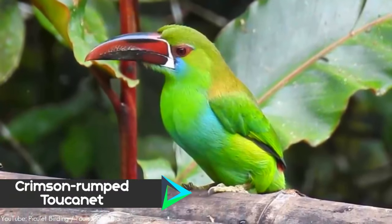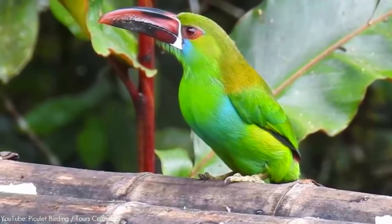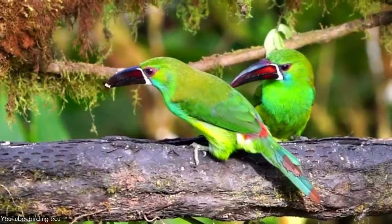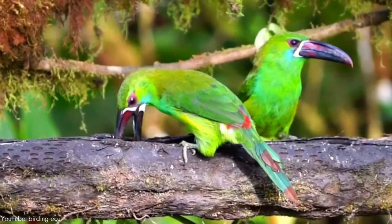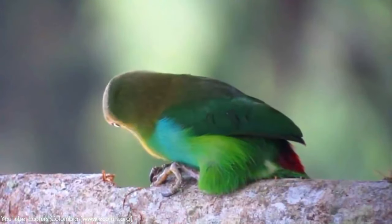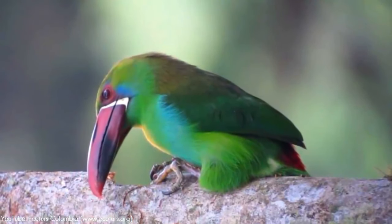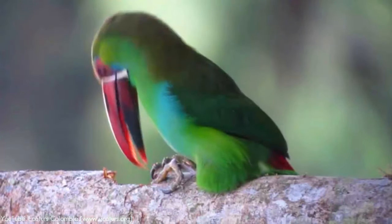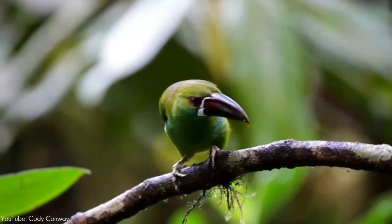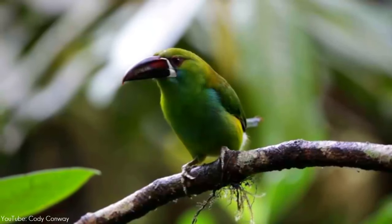Number 7. The crimson-rumped toucanet is found in humid Andean forests in Ecuador, Colombia, and Venezuela. Its plumage is overall green, often faintly tinged blue, except for a maroon-red rump and tail tip. About 35 cm long and weighing 141 to 232 grams, this toucan is also known by other names including chestnut-billed emerald toucanet, crimson-rumped aracari, and red-rumped green toucanet.